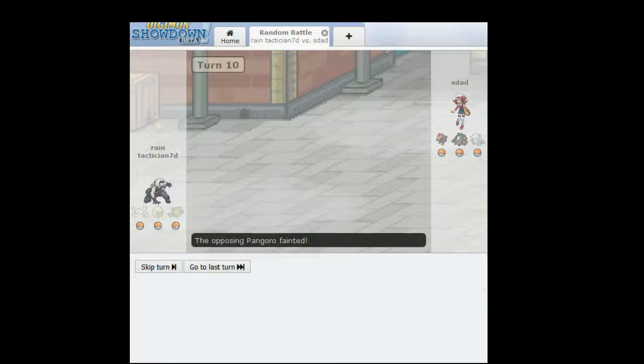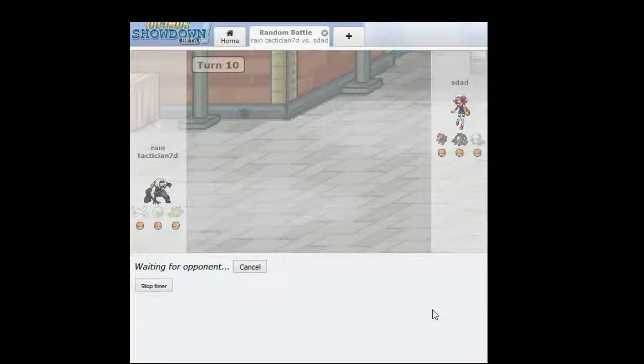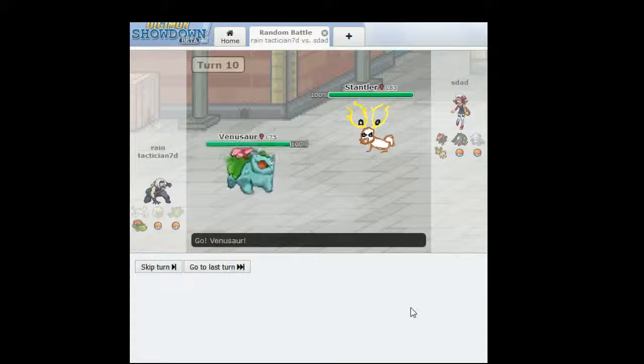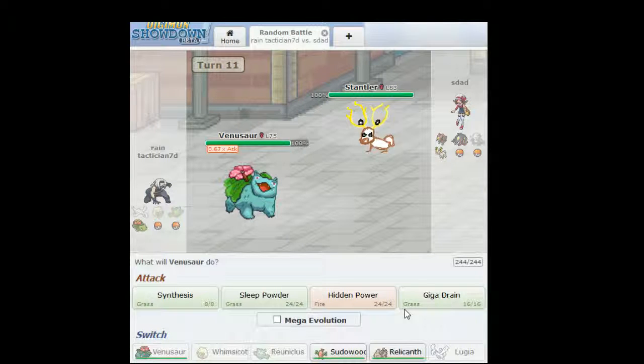And that's Pangoro down. I'm not doing too well in this battle, like at all. It's really distracting, just the weirdness of the characters. But no, I think that's the point. Oh God, Stantler — what did they do to you? And Venusaur, even worse. That is just painful. Oh, what did they do to you, Venusaur?